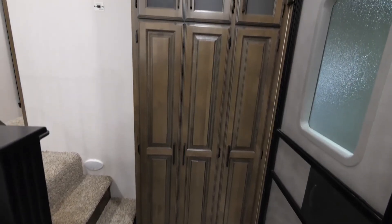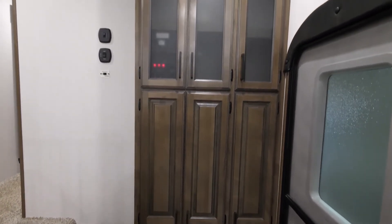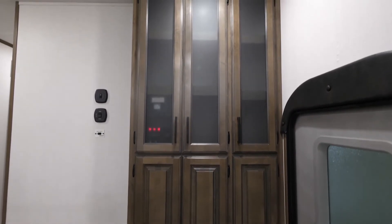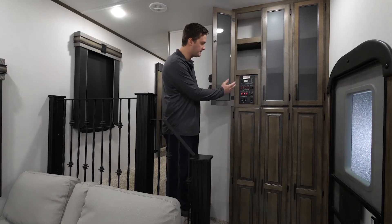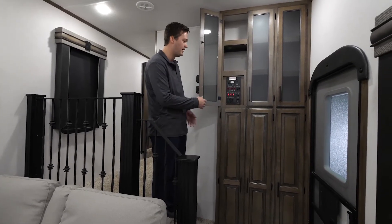A couple of things I want to point out as we make our way to the front of the unit — all of this cabinet space walking in. You have plenty of room to put all of your coats, larger items, and all your shoes. Over here, you have all of your hookups for your water heater, your lights, your slide outs, and black tank flush. Everything is easily labeled for you.